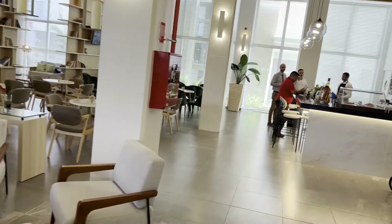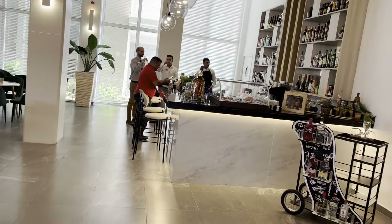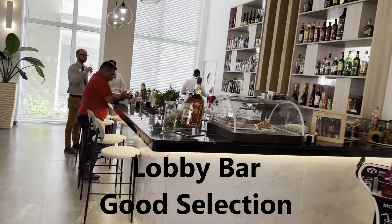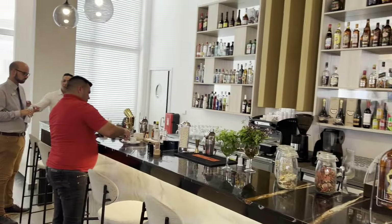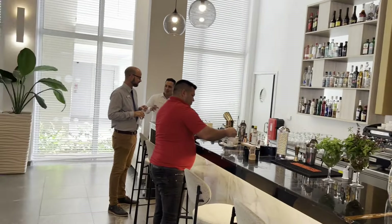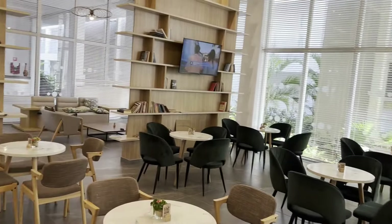We've got a little library set up there, and the lobby bar here that I think is open pretty late — it's been open any time I've been here. There's one down by the beach that's open 24-7; I think this one closes at 11 as I recall. Got a couple of TVs in here.